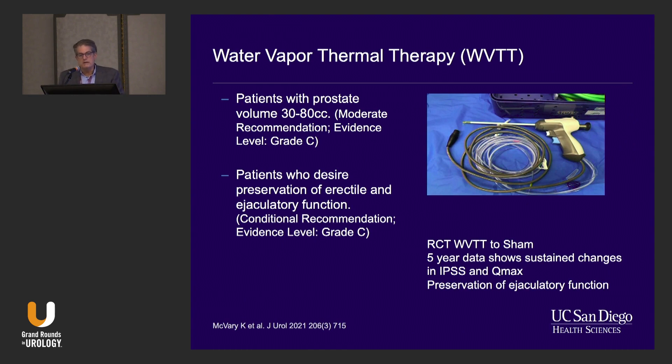We have water vapor thermal therapy. It's indicated for patients with prostates between 30 to 80 cc's, though some data is coming out for slightly larger prostates. It definitely has good data for preservation of erectile and ejaculatory function. There is five-year data showing sustained changes in IPSS and Qmax and preservation of ejaculatory function. We do not yet have any randomized trials of water vapor thermal therapy against standard procedures or other minimally invasive procedures — those will be something to look forward to.